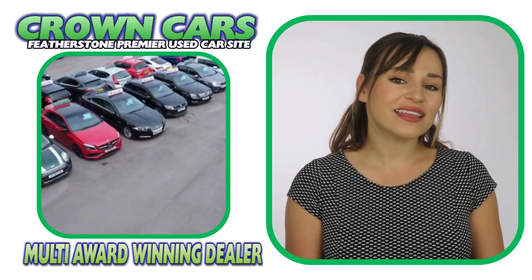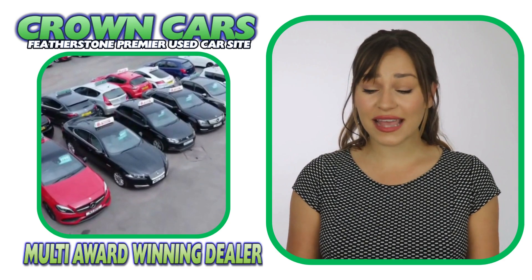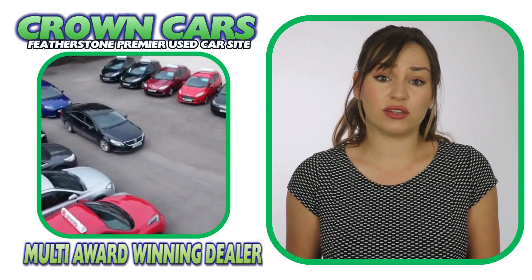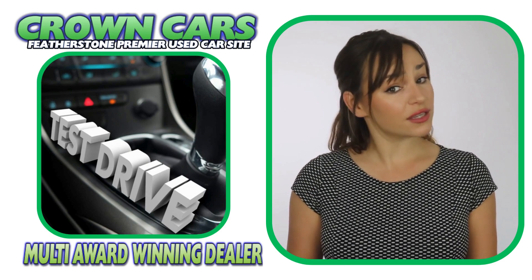We offer a relaxed sales environment and our friendly team are here to help and answer any questions. They are non-commission based, so that means we leave you to browse at your leisure and offer no obligation test drives if required.